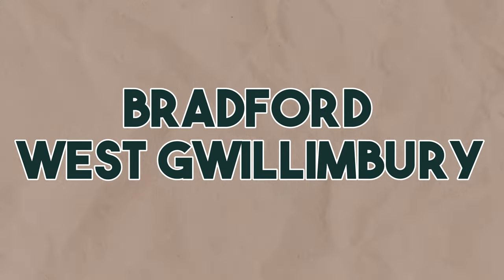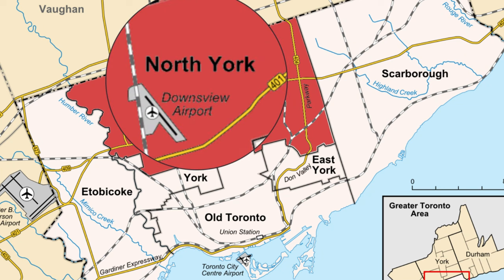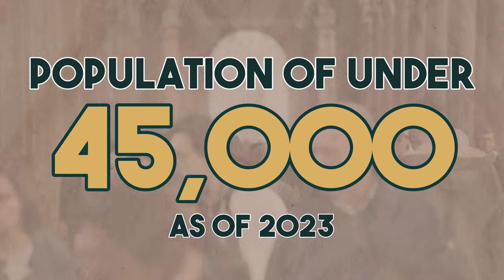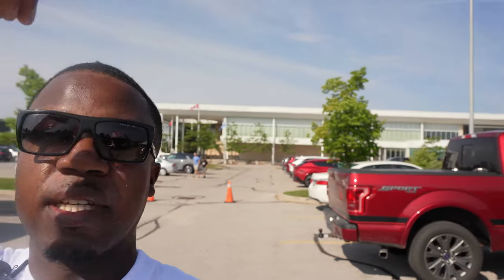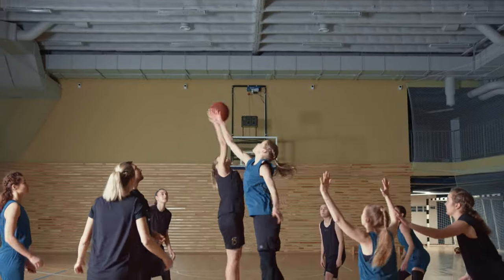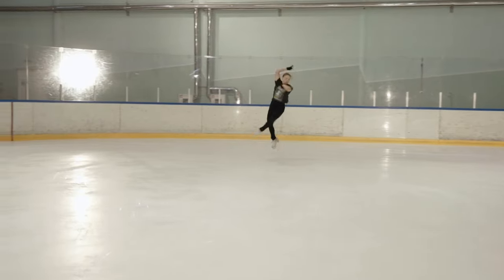Bradford West Gwillingbury is about 30 minutes north of Toronto. It has a population of under 45,000 as of 2023. It has a beautiful community center which is behind me right here — it has basketball, skating, and a fitness center.